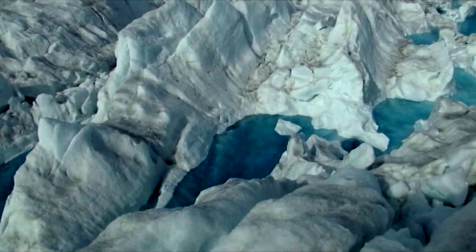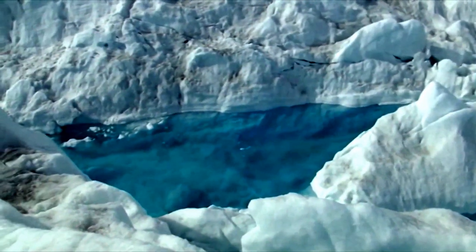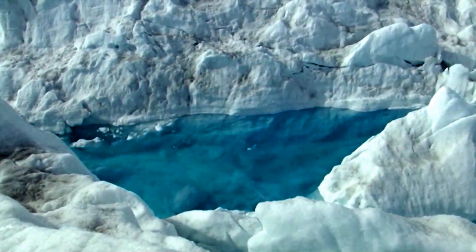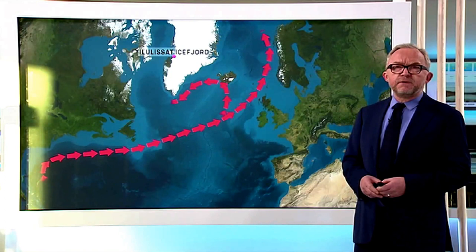But the ice fjord is threatened by the warming world. The ice front has retreated, especially from 2003 until now, so it is no longer floating on water but is situated on the rocks at the bottom of the fjord.